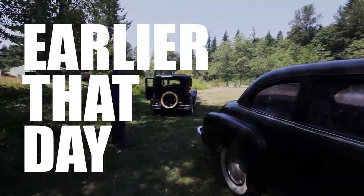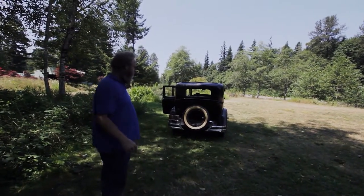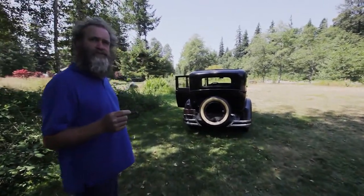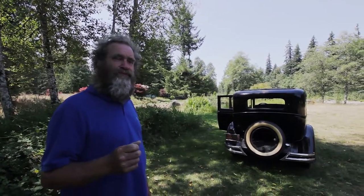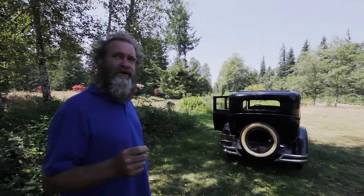I'm just gonna run this Buick over there because they won't come over here and grab it. No, they're coming over here now. 1931 Buick. Where'd you get it? Family. Been in the family 40 years, maybe 42. New, $1,100 brand new.